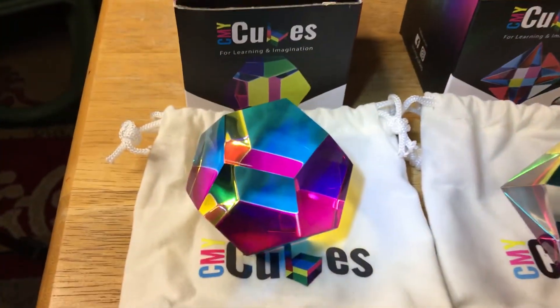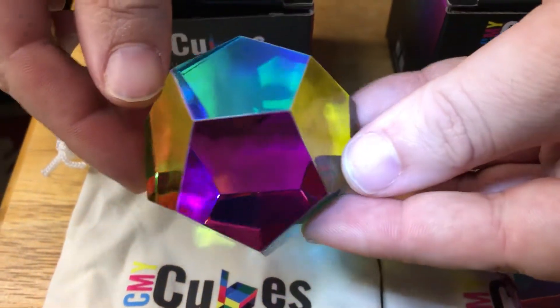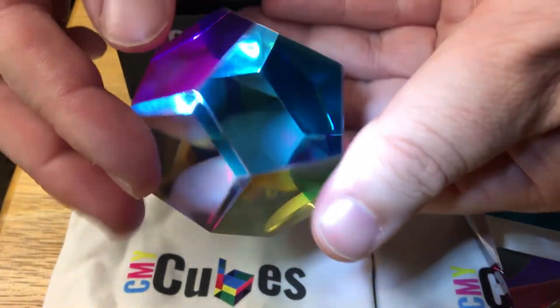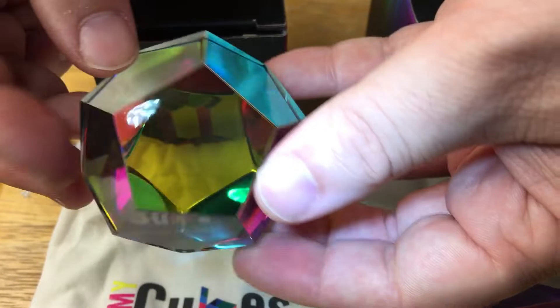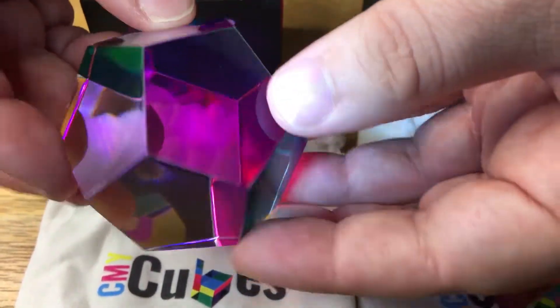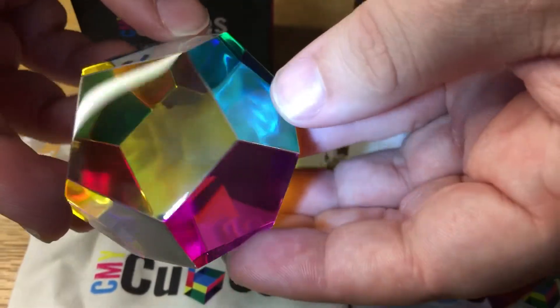And then the Mundus. A lot of facets on this one. And just something a lot more interesting than a simple, clear prism on your desk.